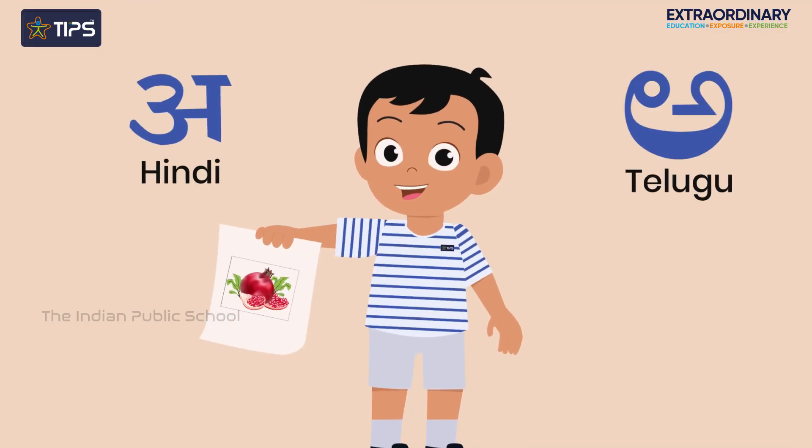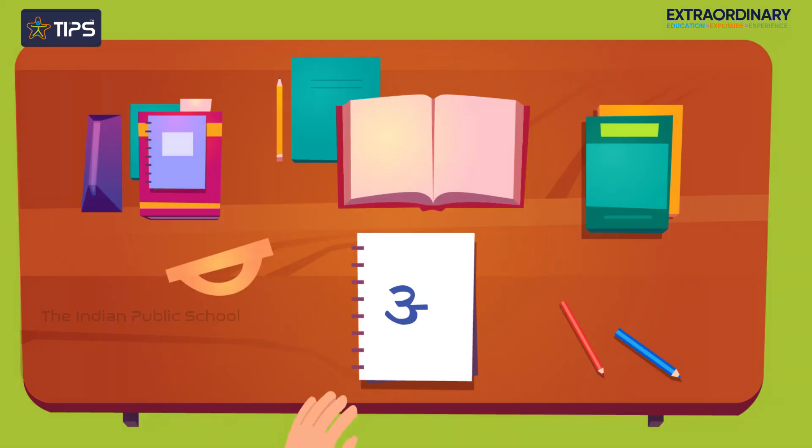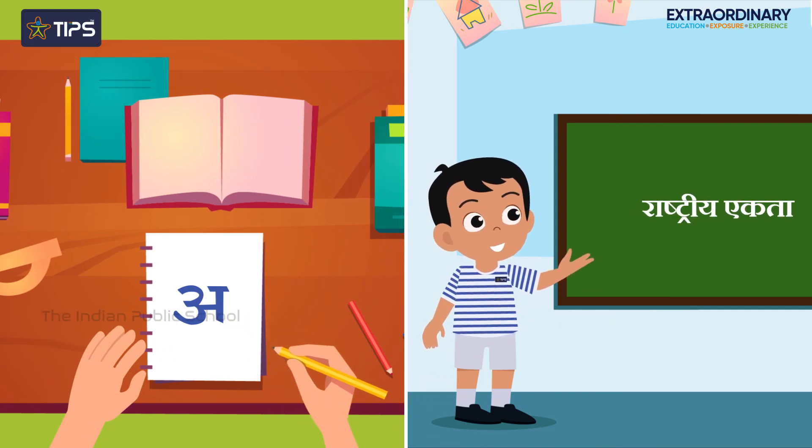For Hindi and Telugu, students are introduced to the letters of the language through fun activities and play. They begin reading and writing consonants and simple words, and start speaking a few lines on a topic.